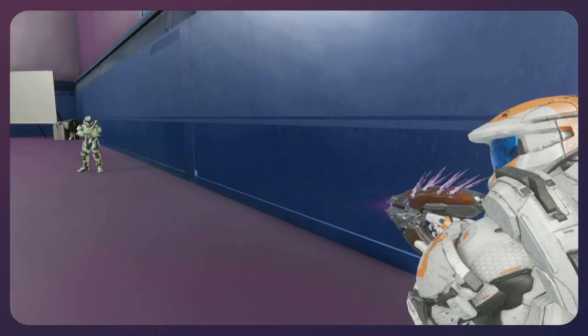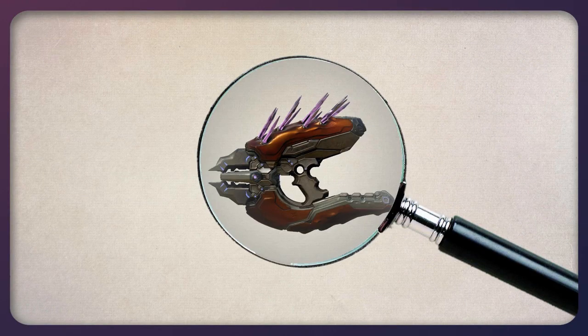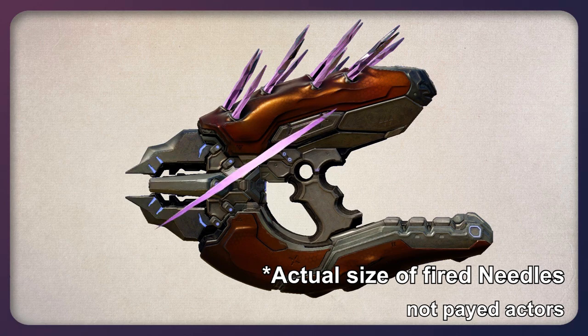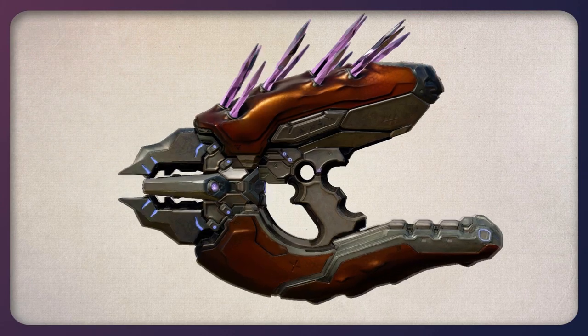But if the needles are magnetized, they would get drawn to all sorts of metal objects, not just their targets. And when examined closely, the needles don't have enough room inside the gun to make that turn from the top of the gun to the muzzle. Magnets still could be at play, but we'll get to that later.